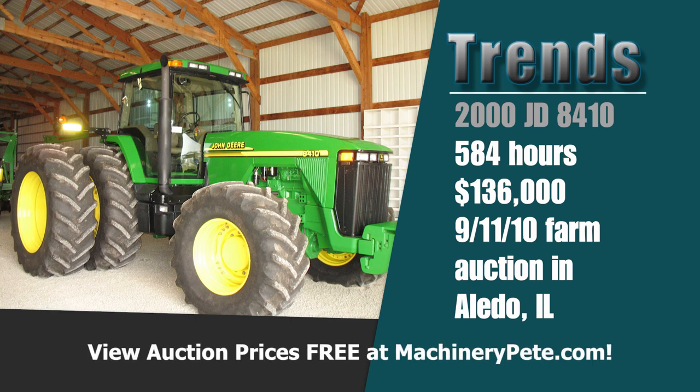The last three months there have been so many record high auction prices set on good condition used tractors — it's just been unbelievable, and so many records have shattered the previous high. It makes me think back to record prices I figured would never be broken. One I always thought was unbeatable was on a John Deere 8410. It sold back on September 11, 2010 at a farm auction in Aledo, Illinois. It was a 2000 model with only 584 hours on it — sold for $136,000. The story was that the owner made everyone who got into the cab take their boots off because he was obsessed about the condition.